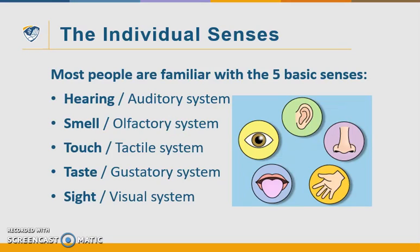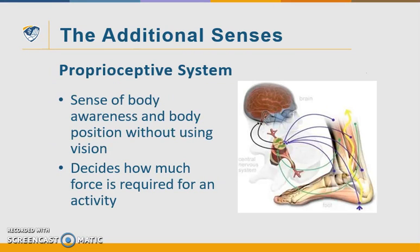Most people are familiar with the five basic senses, but I'm going to talk about two very important additional senses. The proprioceptive system informs us of our body position in space, and its receptors are located primarily in our muscles and joints and relay information on muscle length and tension to our brains.